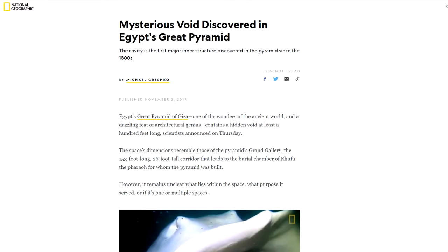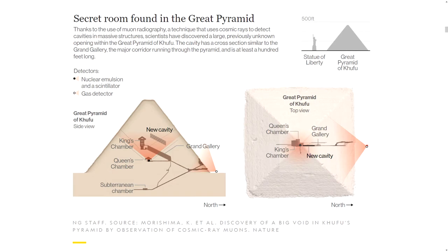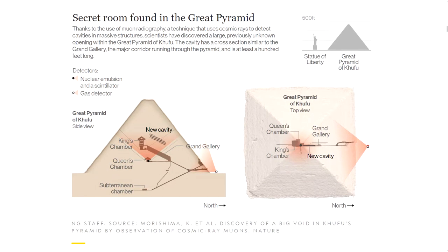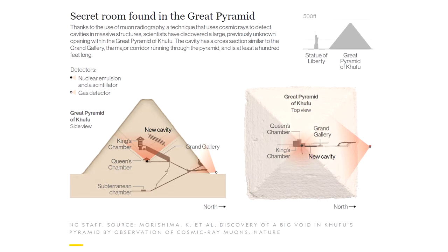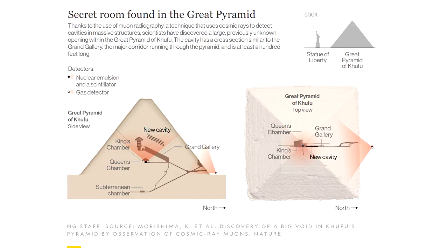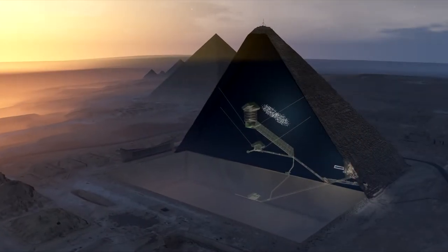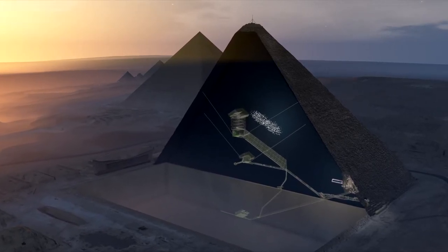Two mysterious voids were also detected in an experiment conducted by scientists with the Scan Pyramids project, using muon detectors and thermal imaging. The finds were published in November 2017 in Nature. The smaller void is behind the north face, though its length is unclear from the readings. The larger void is at least 30 metres long and located above the Grand Gallery, appearing to incline at around the same angle.